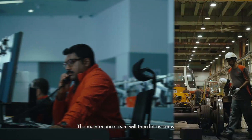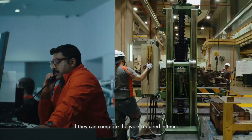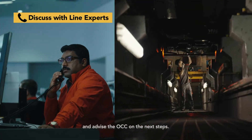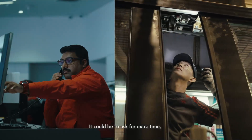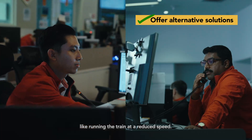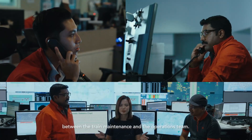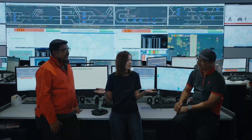The maintenance team will then let us know if they can complete the work required in time. If delays are expected, we will discuss with our line experts and advise the OCC on the next step — it could be to ask for extra time or offer an alternative solution like running the train at a reduced speed. So y'all are like the coordinating hub between the train maintenance and the operations team. Yes, exactly.